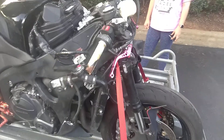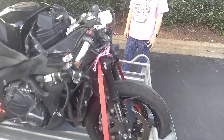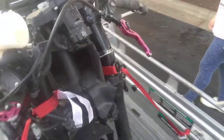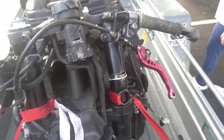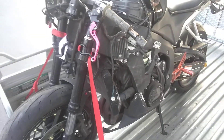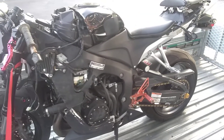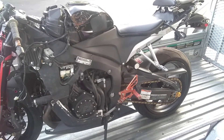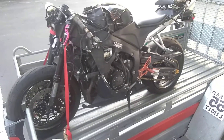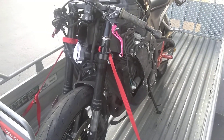It looks like the right fork is still straight — she looks true. It's the left fork that looks like it's actually going to need some replacing. The guy said the bike was still running after he hit the deer, but he hit the little red button and when he went to turn the key it broke off because it was essentially already super bent. So you would need a left fork replacement.